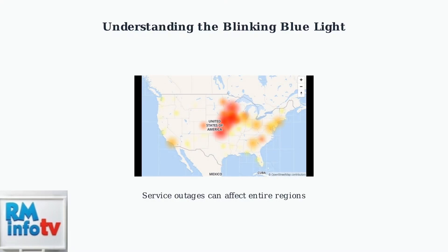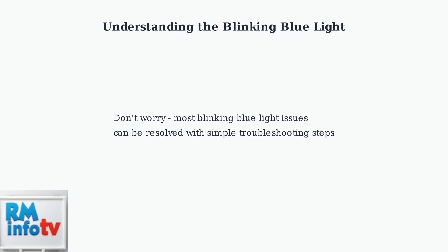Pay special attention to your Ethernet and DSL cable connections, as loose or damaged cables are one of the most common causes of connection issues. Service outages can affect large areas and are completely outside your control, so always check for reported outages in your area before troubleshooting your equipment. The good news is that most blinking blue light issues can be resolved with simple troubleshooting steps that you can perform yourself before contacting support.